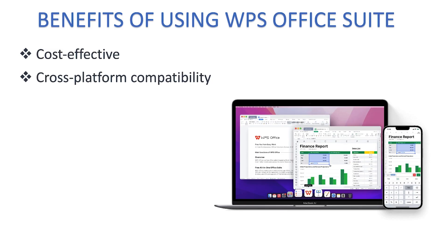Cross-platform compatibility is another benefit, in that WPS Office Suite is available for Windows, Mac operating system, Linux, Android, and iOS. You can find all of these versions, including a mobile version, very conveniently.